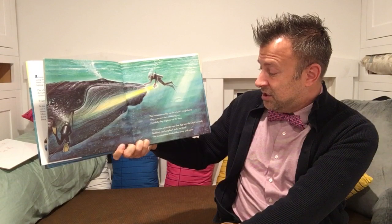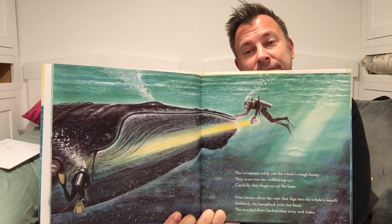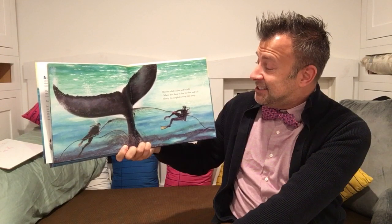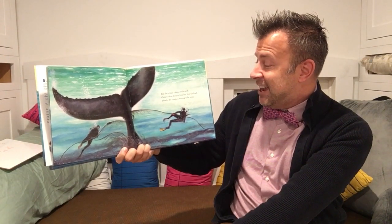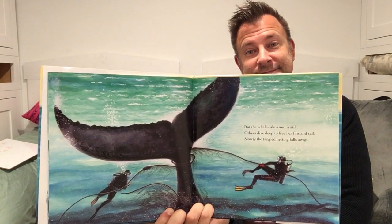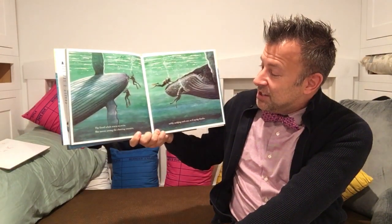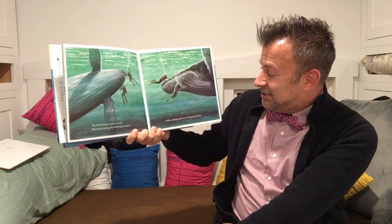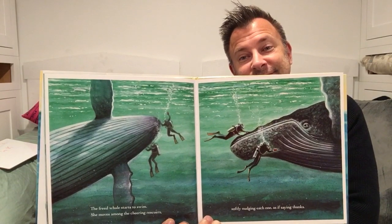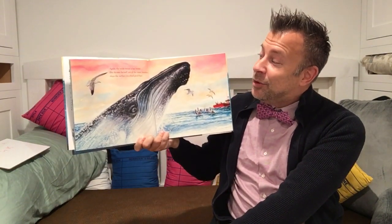Suddenly the humpback jerks her head. The startled diver back-strokes away and waits. But the whale calms and is still. Others dive deep to free her fins and tail. Slowly the tangled netting falls away. The freed whale starts to swim. She moves among the cheering rescuers, softly nudging each one as if saying thanks. Again, the wild ocean is her home.